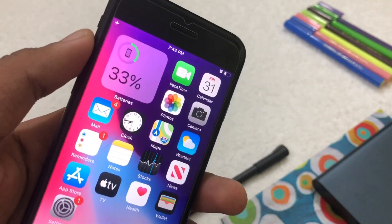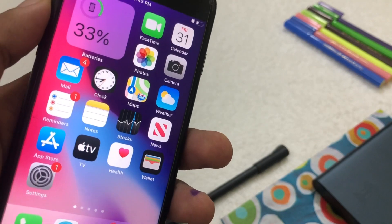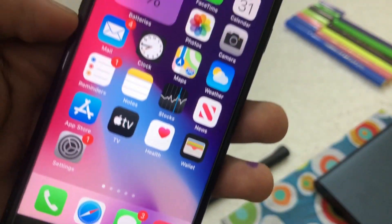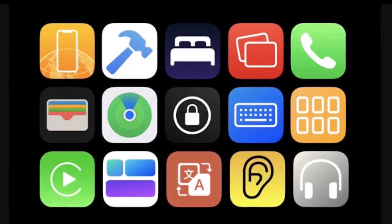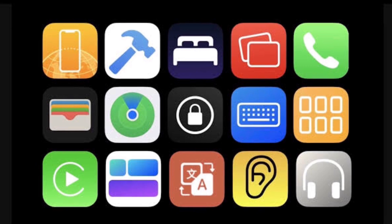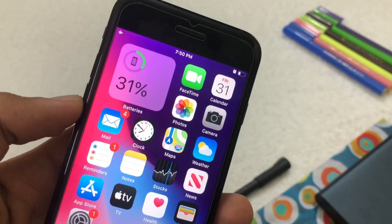The next thing that might come to iOS 14 developer beta 4 is some new icons. With developer beta 3 we saw a new Music icon, and people really loved that, so Apple is looking to add some new icons in beta 4. Again, I'm not 100% sure, but there might be some changes to icons.